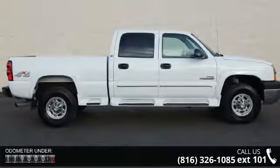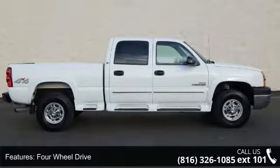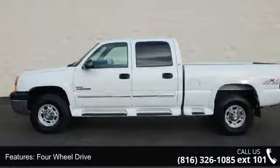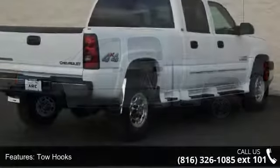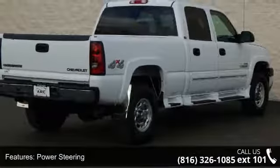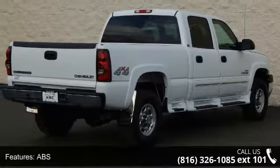Some of the top features included with this vehicle are four-wheel drive, tow hooks, power steering, ABS, four-wheel disc brakes, automatic headlights, daytime running lights, rear bench seat, adjustable steering wheel, and engine immobilizer.